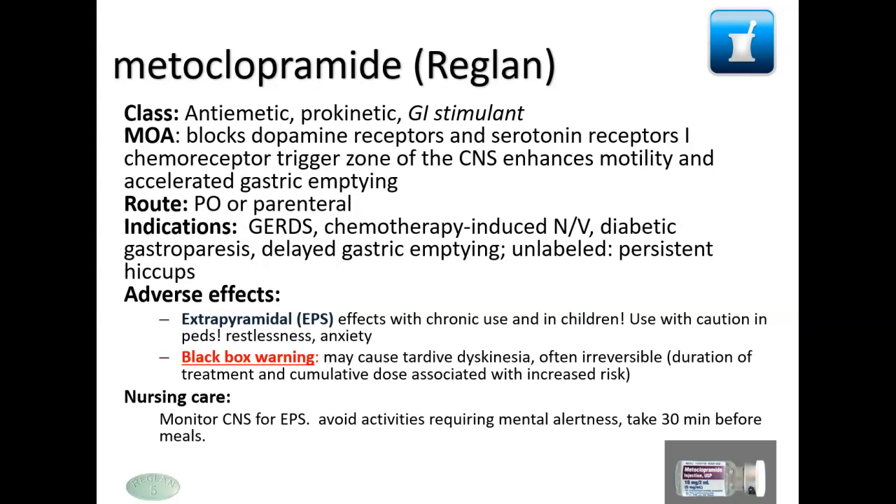Reglan has a black box warning — it can cause tardive dyskinesia, which involves uncoordinated, involuntary movements. You may see it in people treated with certain antipsychotic drugs as well. There's actually a new drug out now to treat tardive dyskinesia because once it develops it sometimes doesn't go away, which is concerning. Monitor for extrapyramidal symptoms, avoid activities requiring mental alertness, and give it 30 minutes before a meal so it's fully activated when the patient eats.